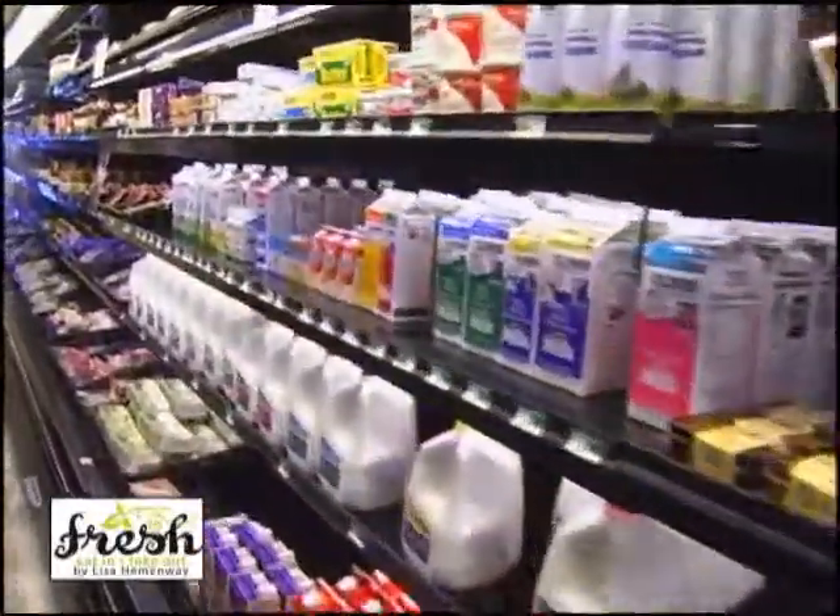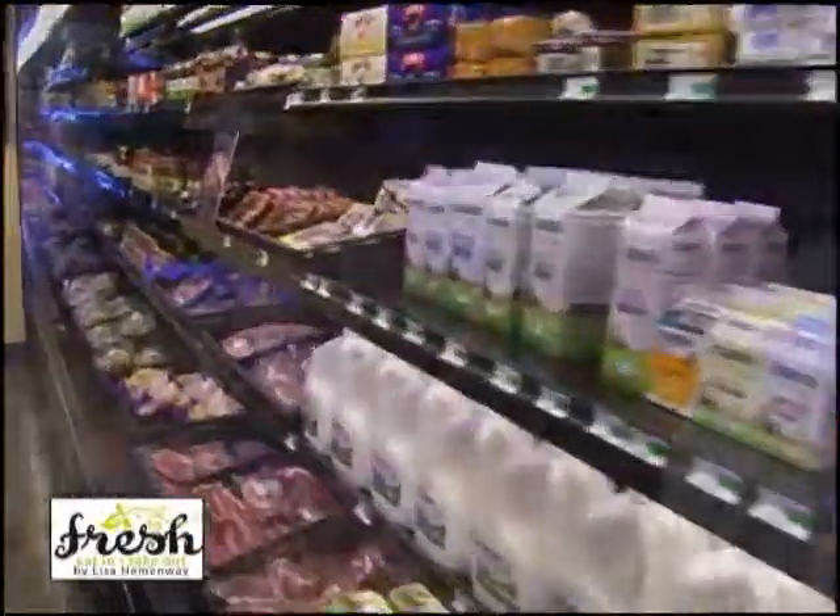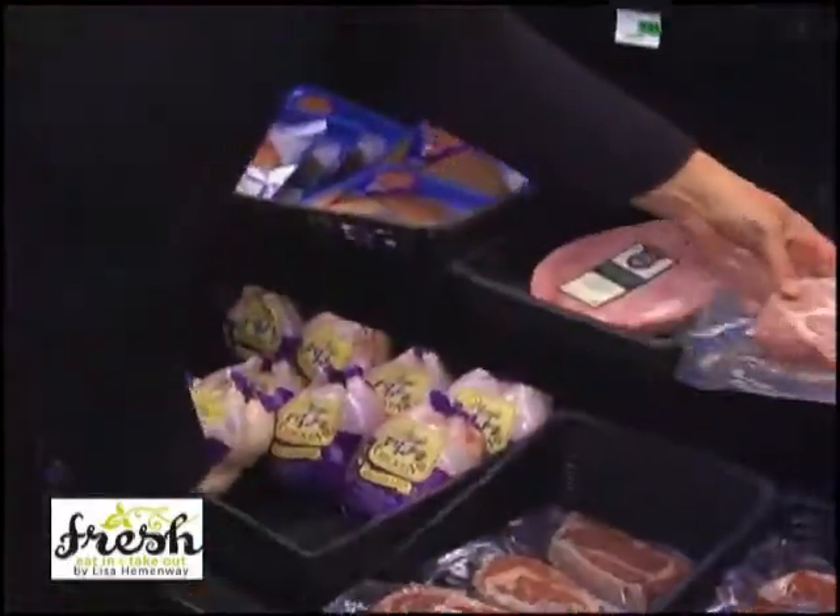Hi, welcome to Fresh. I know you already know because you've been looking at the videos about the muffaletta and the great pizza and our deli and our restaurant at Fresh, but did you know that we really have a fantastic market? We have all kinds of hand-cut pork chops like the lollipop pork chops, and these are all items that we use in the restaurant, so you can cook like a chef if you come here and shop at Fresh.